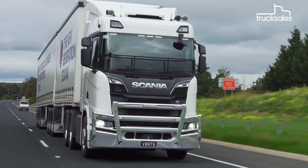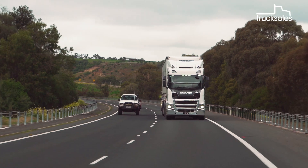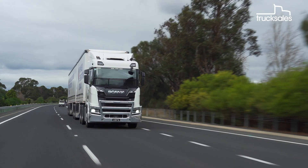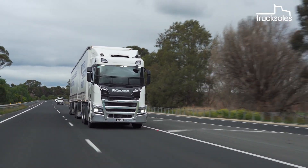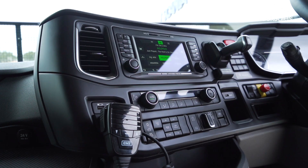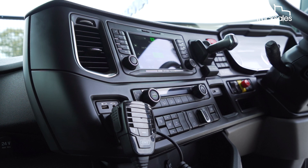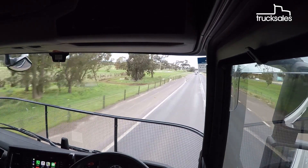After overnighting in Nhill, not far from the South Australian border, it was time to do it all over again and guide the big R650 back down the Western Highway to Melbourne. It might have heaps of grunt and plenty of performance, but this Scania R650 also has a heap of sophistication and healthy economy too. We've averaged 1.8 kilometres per litre over the course of this run, which seems pretty decent given the load, the terrain and the numerous roadworks we've encountered.